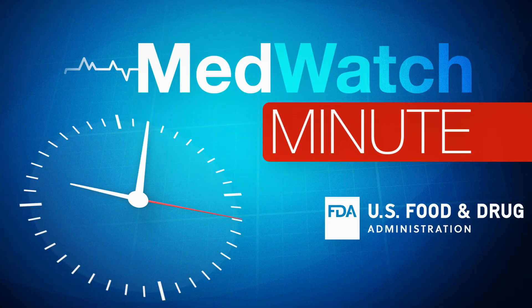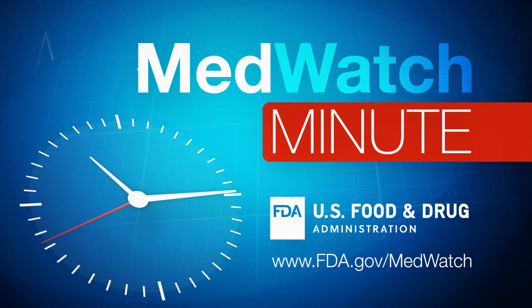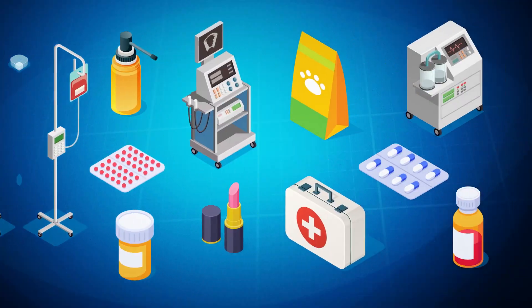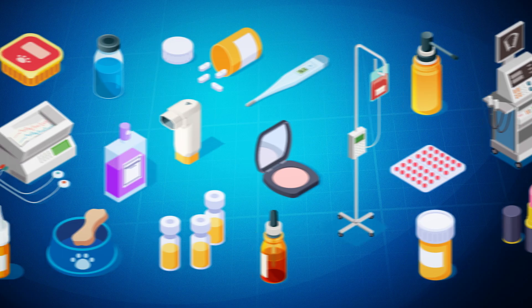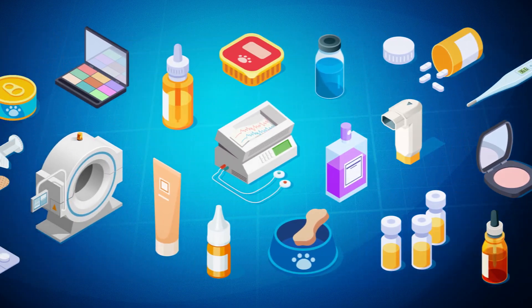This MedWatch Minute for Consumers is brought to you by the Food and Drug Administration. FDA regulates a wide range of products including drugs, biologics, medical devices, infant formulas, and cosmetics.